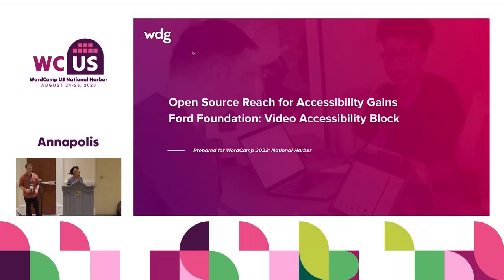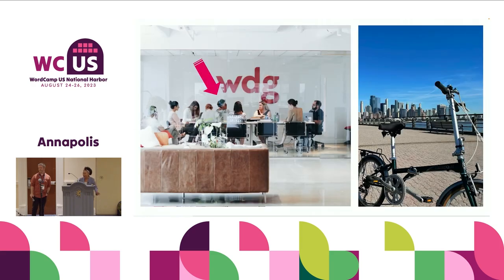Greetings, everyone. I'm so glad that you've joined us today for our chat about accessibility — the video accessibility plugin block. My name is Vaja Parker. I work at WDG. We work with open source content management systems. WordPress is one of the open source content management systems that we use. We're actually DC-based, right across the river in Arlington. And we've had the opportunity to build enterprise WordPress implementations for years now.